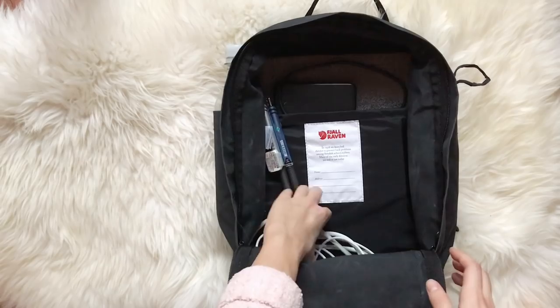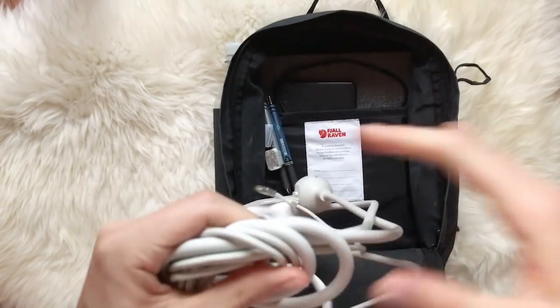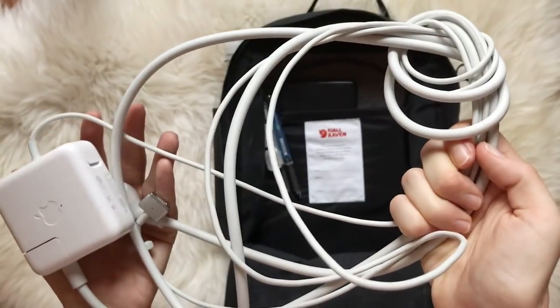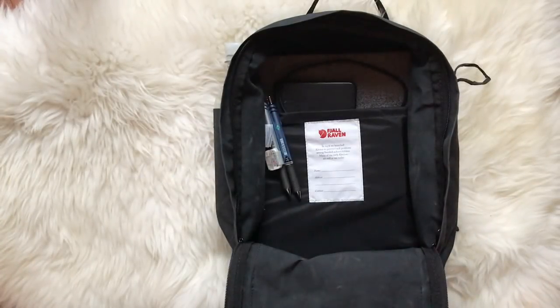On the bottom of the main compartment I have my laptop charger. It is the item I'm least likely to need, but I still have it with me in case there is a lot of waiting and I would want to use my laptop for a while.